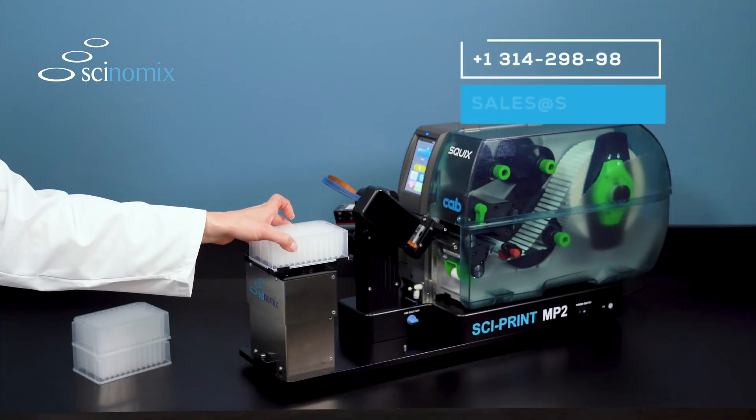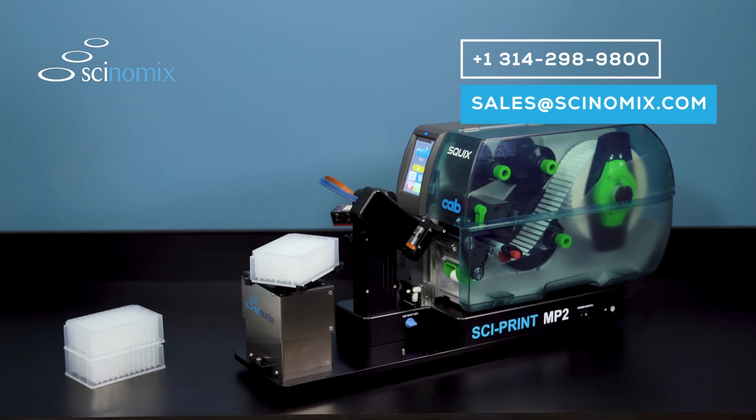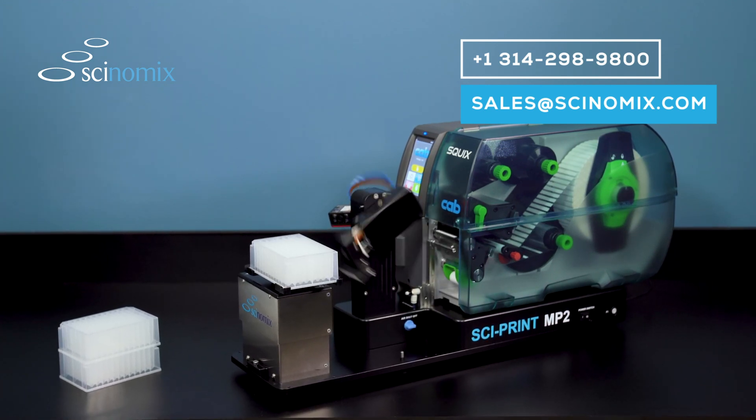For more information or to schedule a hassle-free demonstration, please contact your account manager at sales@synomics.com or by calling 1-314-298-9800.